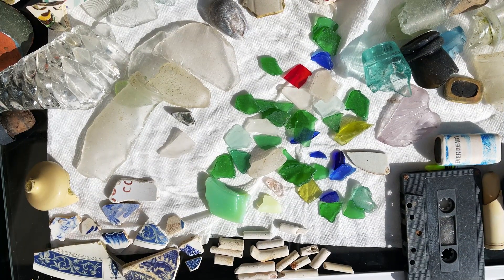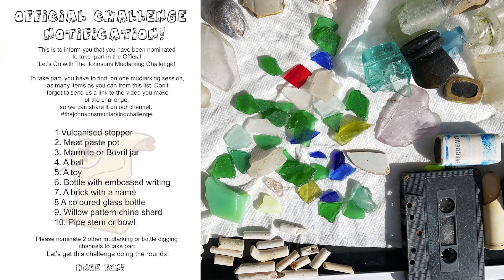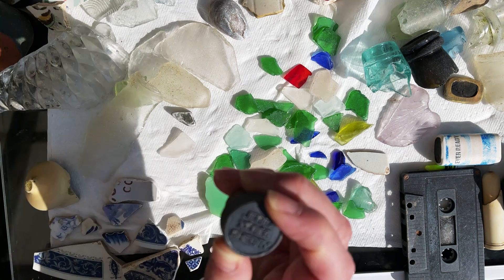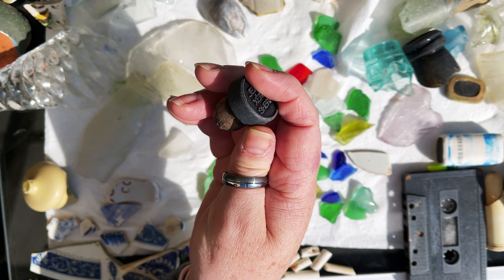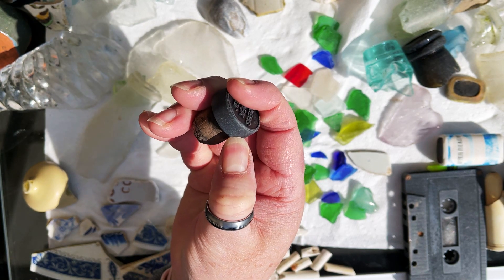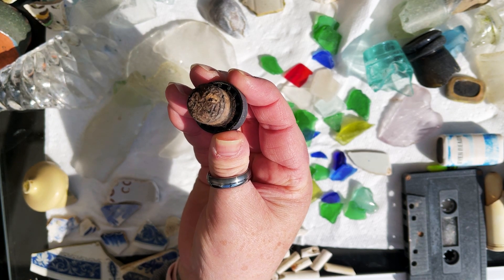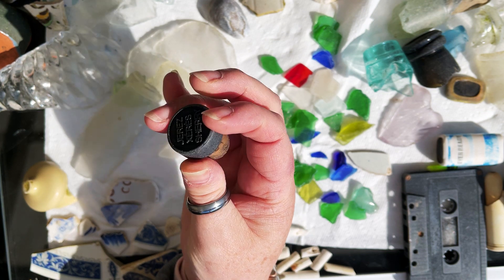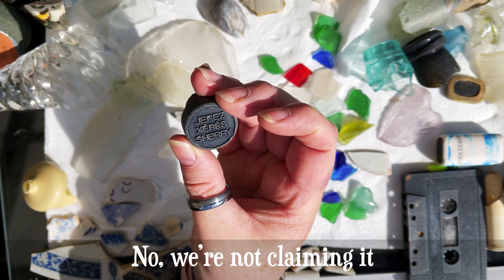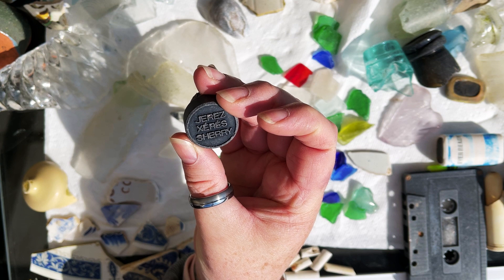Here we have today's finds. Let's go through the list and see what we can tick off. Number one: vulcanized stopper. Well, we did find a sherry stopper. I don't know what it's made of — it's probably hard plastic — but whether it's vulcanite or not, I don't know. It has real cork in it. I'm not quite sure whether our sherry stopper counts as a vulcanite stopper or not, but that's the closest we found.